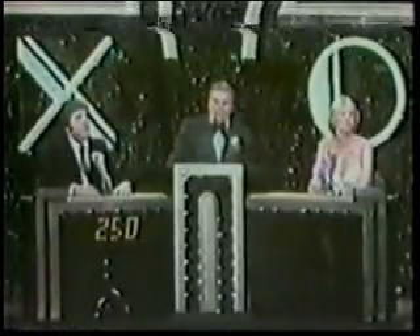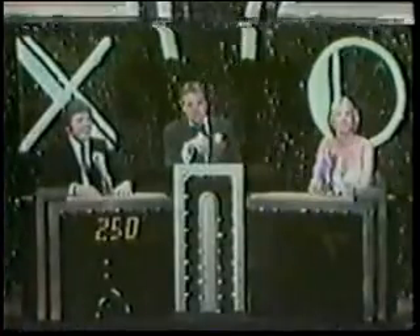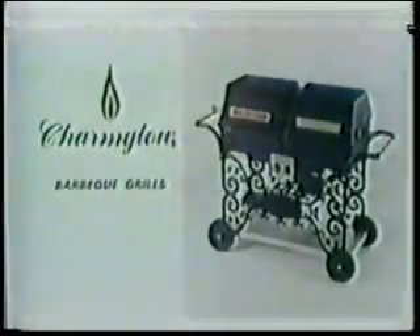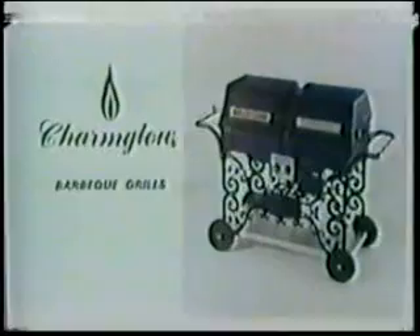Here we go, game number two, and the Secret Square worth $5,500. And this time, Circle starts the Secret Square for the Charm Glow Patio Wagon, model 4000 — year-round cooking on a Charm Glow gas grill, real outdoor flavor, no lighter fluids, ashes, or mess, and no waiting either.